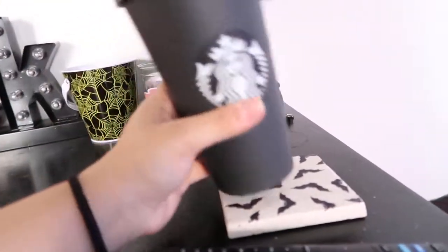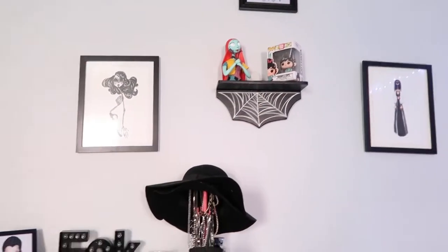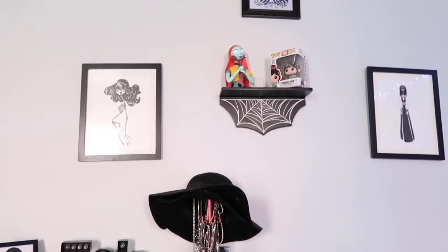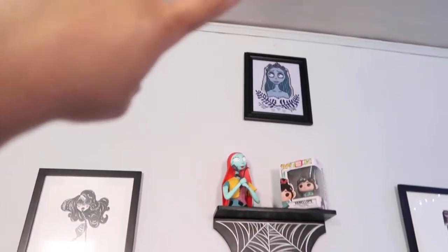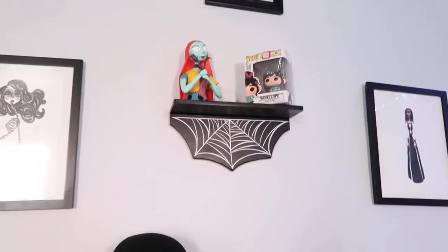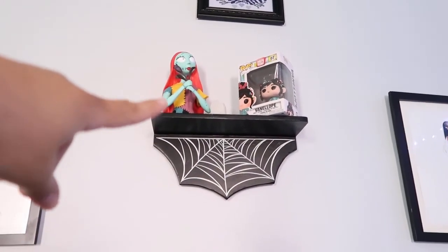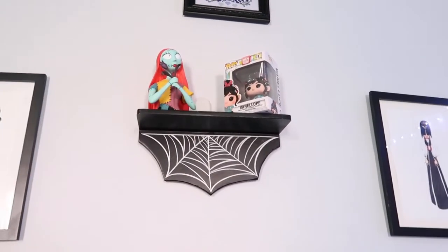I have a lot of artwork too. These two paintings are from an artist called Magdalia — I found her at Afropunk, like maybe 2014. I also have this Emily cross stitch up here; she is my favorite thing that I have. And then I have this spider web bookshelf — it's also from Etsy. And then this is a Sally piggy bank. And then I have a Vanilla P Funko pop up there.